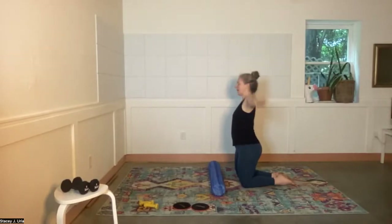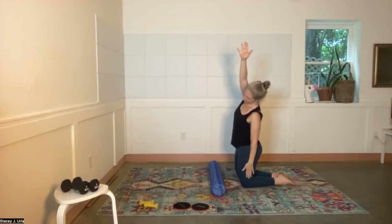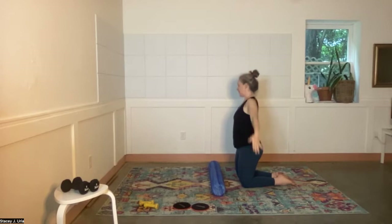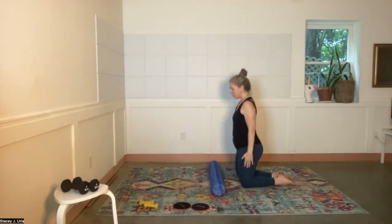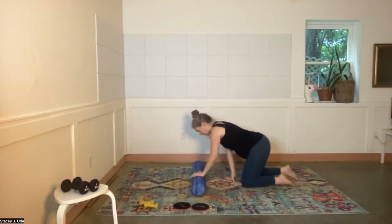One more each way — let the ribs open, draw the abdominals in, and you can look down towards the floor. Then come back to center.